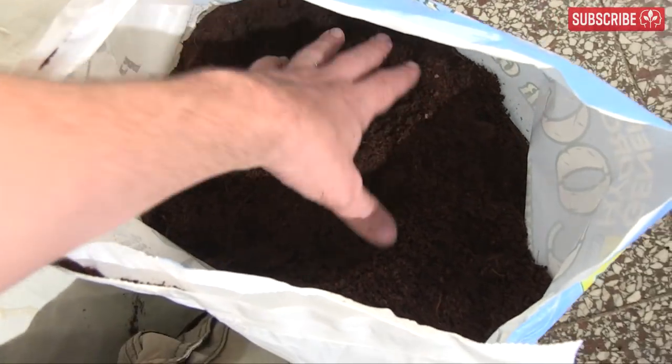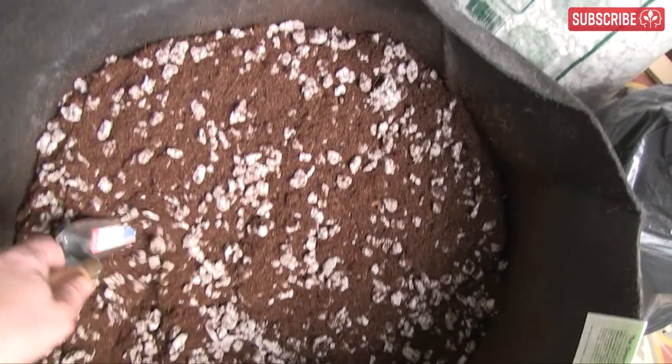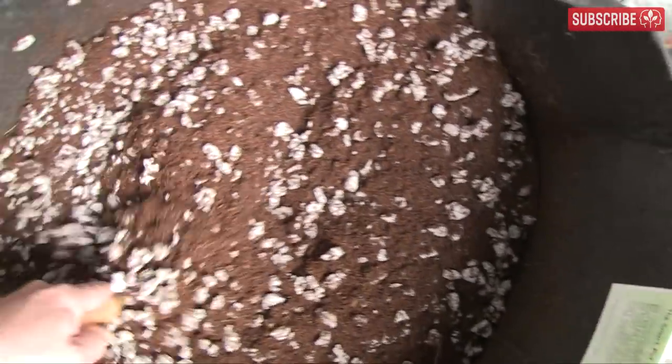If I'm hand-watering pots or propagating cuttings or seedlings, I use pure cocoa coir products straight out of the bag. Some growers add 20% perlite for added aeration around the roots, especially for species susceptible to dampening off. Cocoa coir holds a lot of moisture, so for ebb and flow systems I'd recommend a mix that contains 30% to 50% perlite for improved drainage.